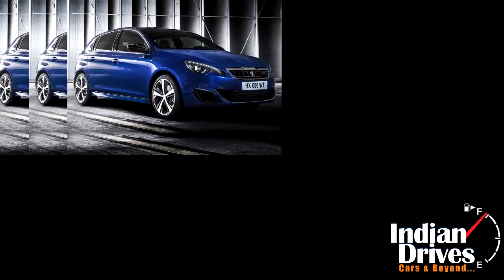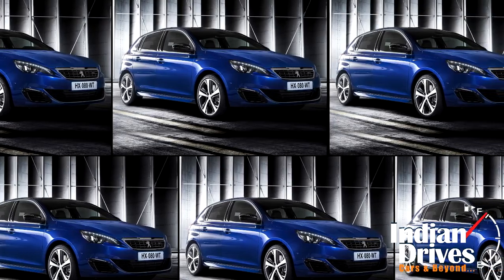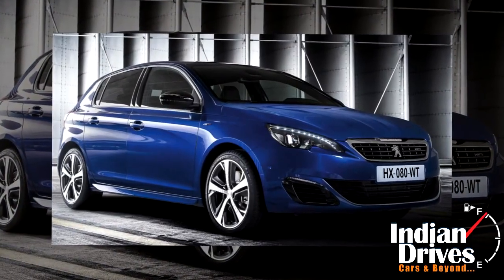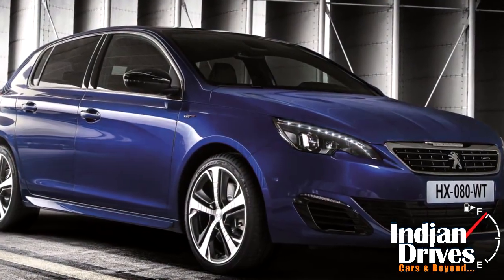After a long bygone era, Peugeot finally brought something interesting to the paddock of a motor show. As virtually unveiled the 308 GT ahead of 2014 Paris, the car is actually a sportier version of the standard model.